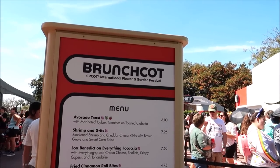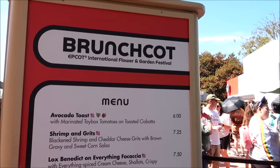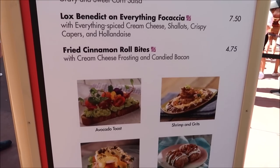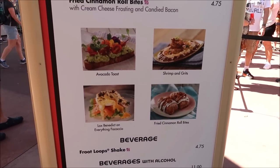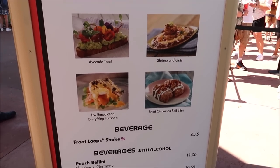Since it's 11 a.m., I thought it was appropriate that we start at Brunch Cot. They've got a little bit of everything — avocado toast, shrimp and grits, lox benedict, fried cinnamon roll bites, and a Froot Loop shake. I think we're gonna try everything. The Froot Loop shake actually changes color weekly, which is kind of fun. One of the best things about coming to a festival with friends is you don't have to eat all the food yourself — we can order it all together, split it, and it's less expensive. We're gonna order everything and let you know which item I liked most.